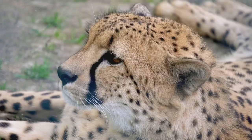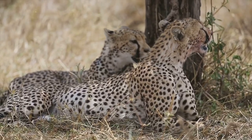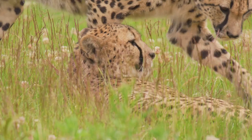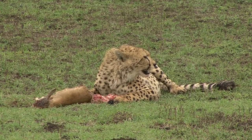After a high-speed chase, the cheetah must catch its breath, but it must also ensure its prey doesn't escape. The cheetah employs a unique method to do this — it trips the prey, causing it to stumble, then delivers a suffocating bite to the neck.